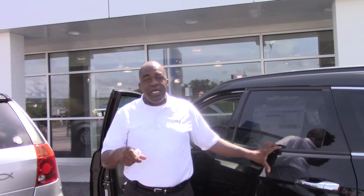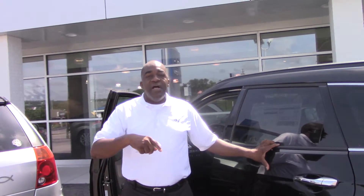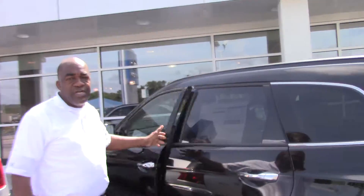We've got a phenomenal warranty. Tamron Hyundai — the number one Hyundai dealer in the state, number one service department, and number one in customer service. So give me a call. Let's go ahead and put some things together. I know you'll love it. Let's make it work today. Thank you so much.